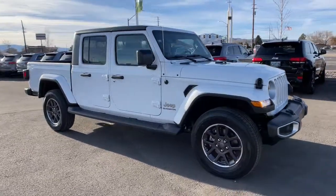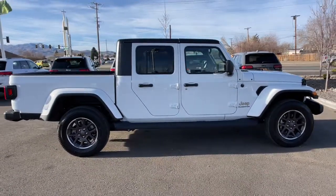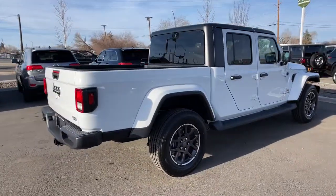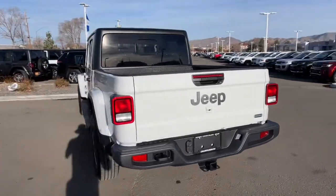Get acquainted with the 2022 Jeep Gladiator. Enjoy a view of this trail-ready Jeep Gladiator, the midsize pickup designed specifically for off-road exploring. Tech-savvy and incredibly versatile, this fearless adventure machine is ready to take you on the road less traveled in comfort and style.